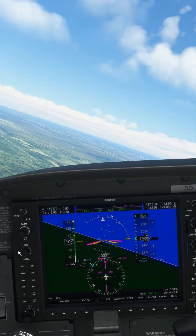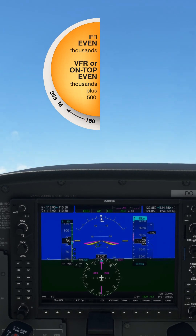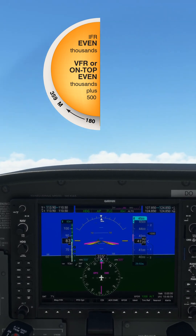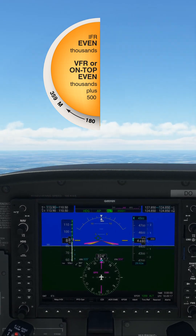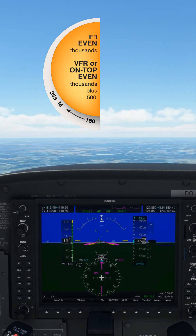If we turn left through north to a new course of 325 degrees, we're now in the 180 to 359 degrees section of the rule and must adjust to an even thousand plus 500 feet. Here we are now level at 4500 feet to comply with the rules.